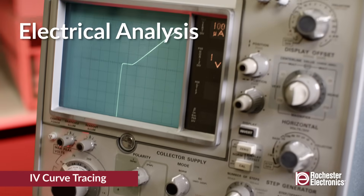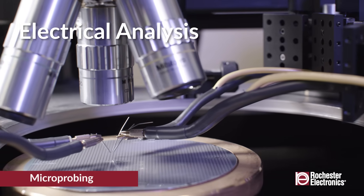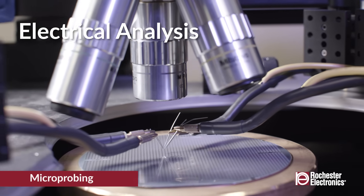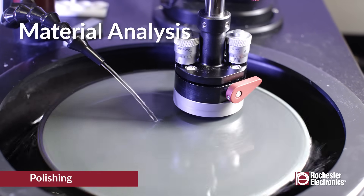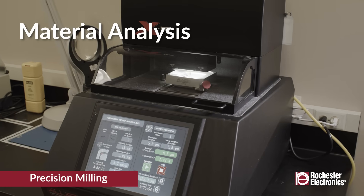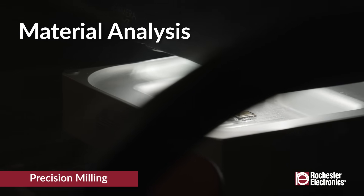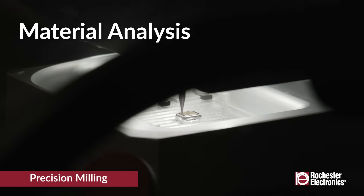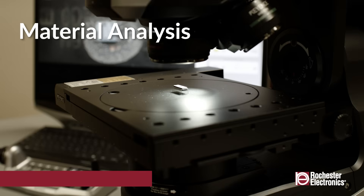Rochester's analytical service lab supports electrical bench verification and fault isolation of failures in various packages and wafers. The analytical services lab uses various tools to assess the quality of the product and help identify any failure mechanisms. Some of these tools utilize mechanical or chemical methods to gain access to the semiconductor chip inside the package.